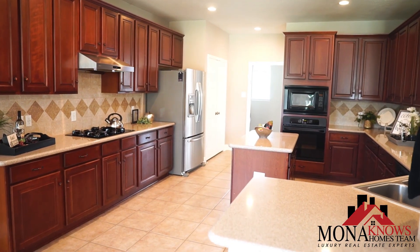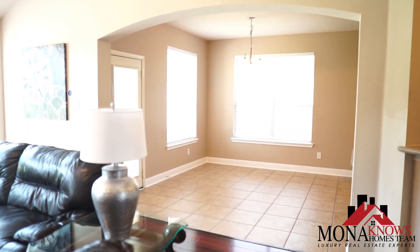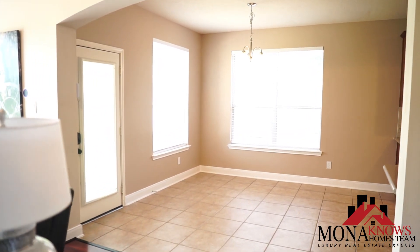This fabulous kitchen has granite countertops, several wood cabinets for storage, and it's located next to a cozy breakfast area perfect for eating meals with your family.